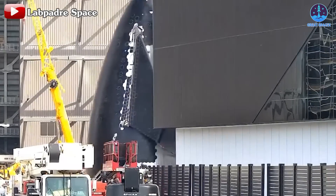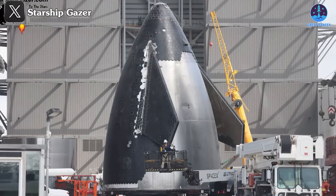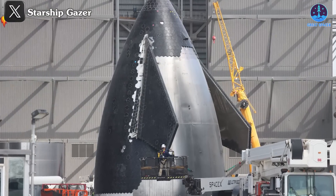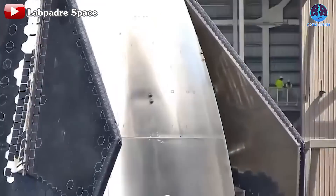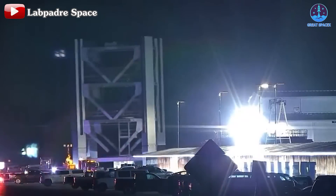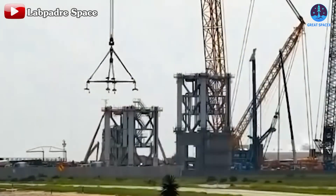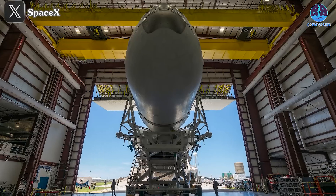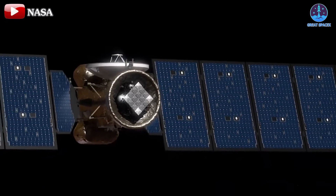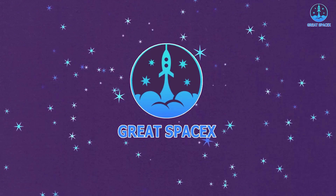This is exciting news. The next generation beast of the Starship family, the V2, has made its official debut at Starbase, poised to revolutionize the aerospace industry in the near future. In addition to this milestone, significant progress is underway on Flight 5 and the construction of the launch tower. Meanwhile, the next launch date for Falcon Heavy is facing delays due to payload issues. With so many important news today, let's dive right in.